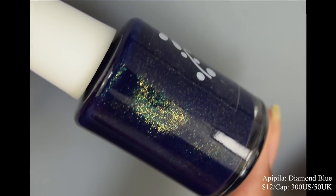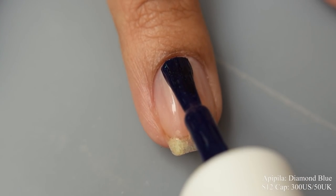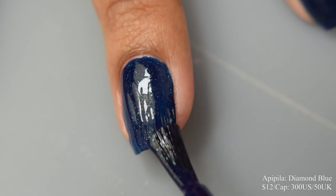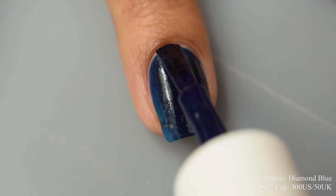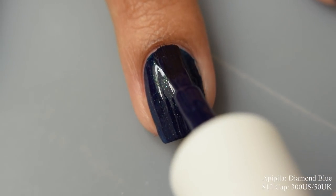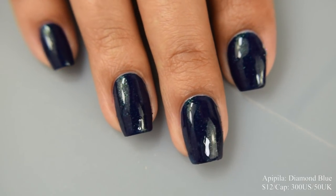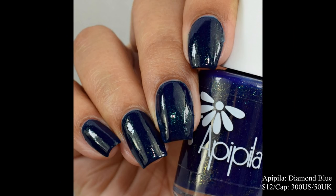Next is AP Pila — she brings us Diamond Blue. This is a blue base with micro green sparkles inspired by blue diamonds. Price is $12 and there's a cap of $300 US and $50 UK. The formula is quite jelly-like with a lovely squish factor. It applies very opaque, so I'm going to suggest two normal to light coats depending on the length of your free edge. The green sparks are on the subtle side in real life, giving you a very soft, somewhat subtle sparkle. This dries down quite flat, so I'd suggest a good glossy top coat to give it that gorgeous juicy appearance.